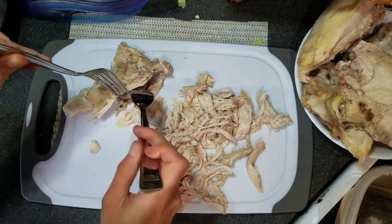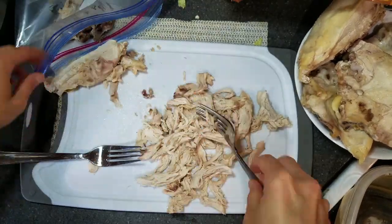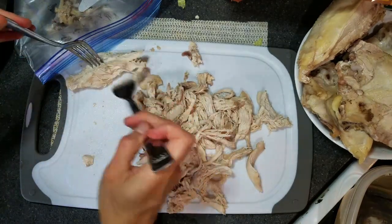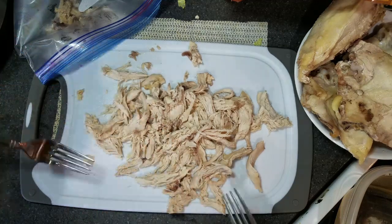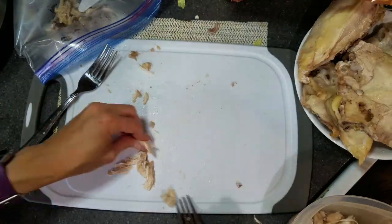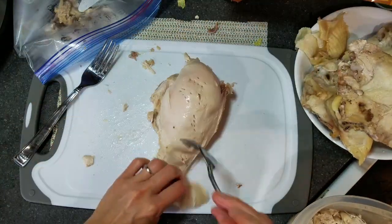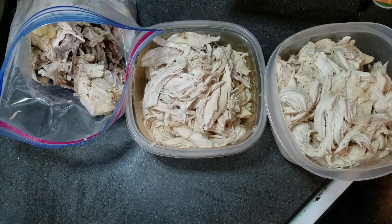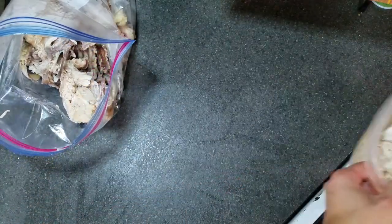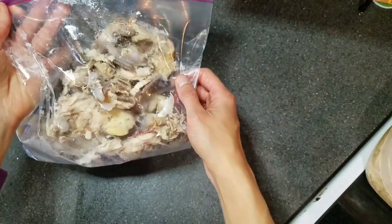I actually saved all the bones from it. You can see that gallon size bag up there. I took all the bones and put them in there and made chicken stock — just put that in my slow cooker with a bunch of water and some spices and cooked it for about eight hours. That made a whole bunch of broth that I then used for a bunch of other recipes that week.